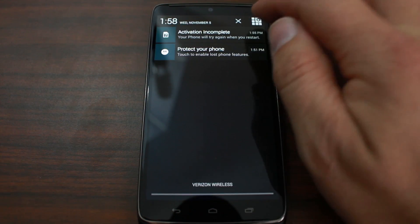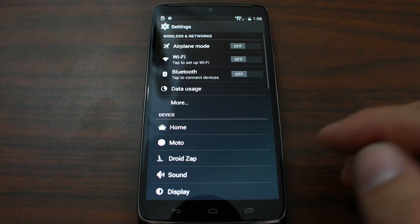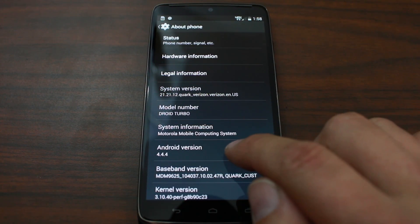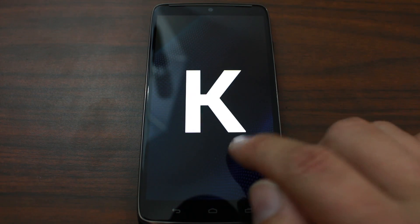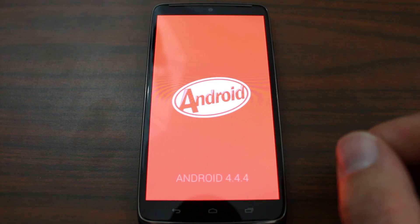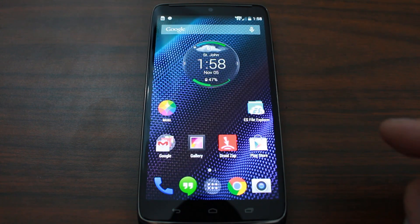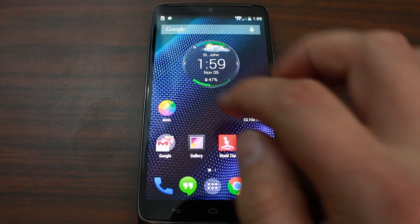It's also sporting Android 4.4.4, which is KitKat right now. You can see it right there — there's your K and your cat, or KitKat, Easter egg. It should be getting Android Lollipop, Android 5.0, very, very soon.